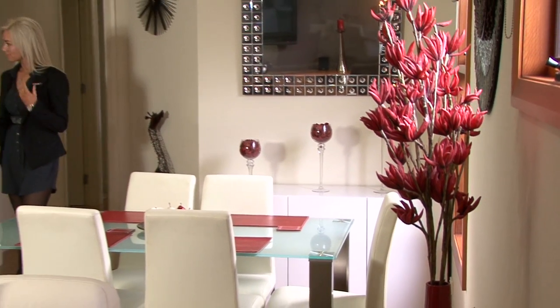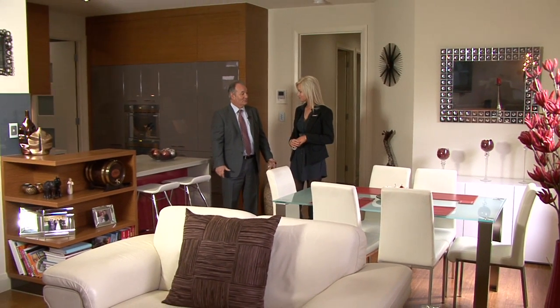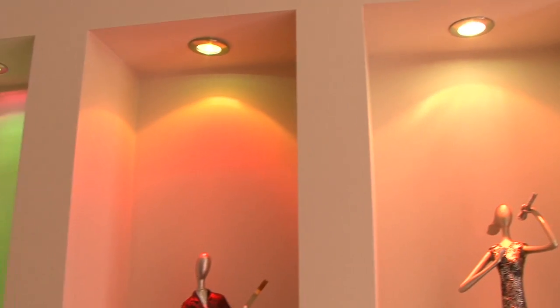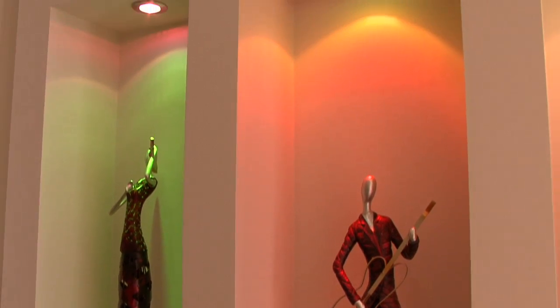This house is quite the surprise package and I believe it's also an award-winning home. Yes, it was built by Serenity Homes and won an award in 2008 for Best Villa Home and also an award for Best Green Energy Home as well.